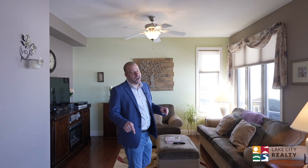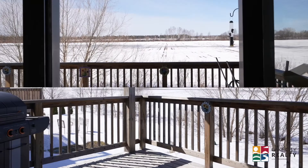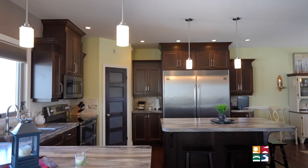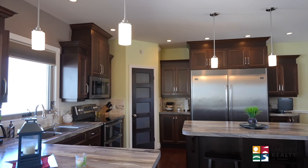Now this house was designed with families and entertaining in mind. You've got the deck with the westerly views, gas barbecue. Imagine yourself in the summer grilling up a nice meal and serving it in this beautiful kitchen.